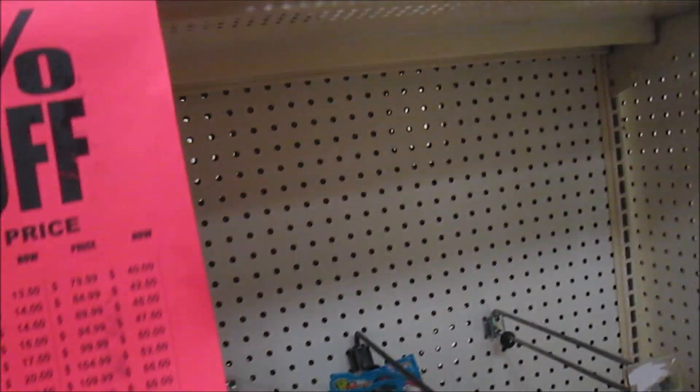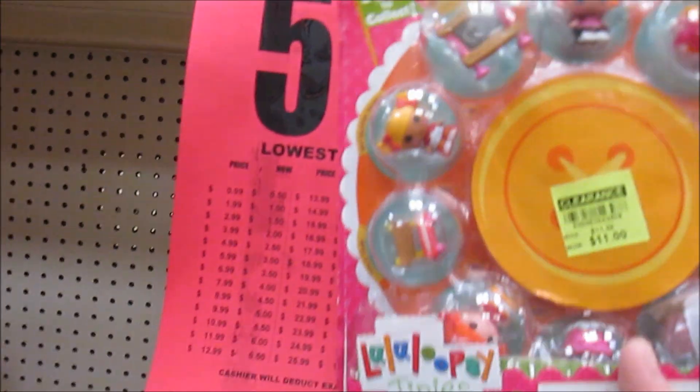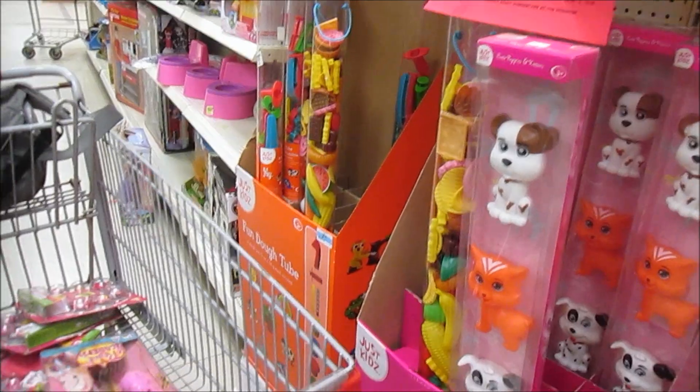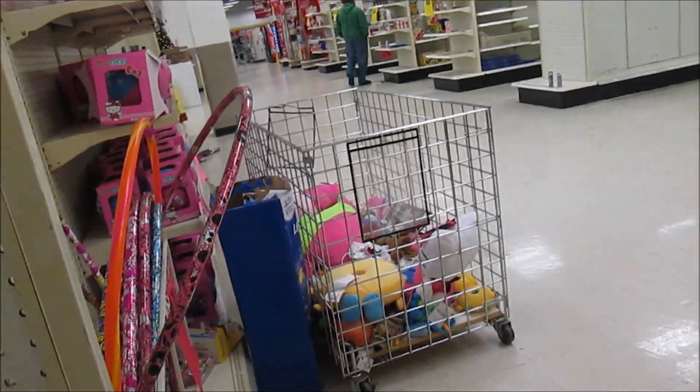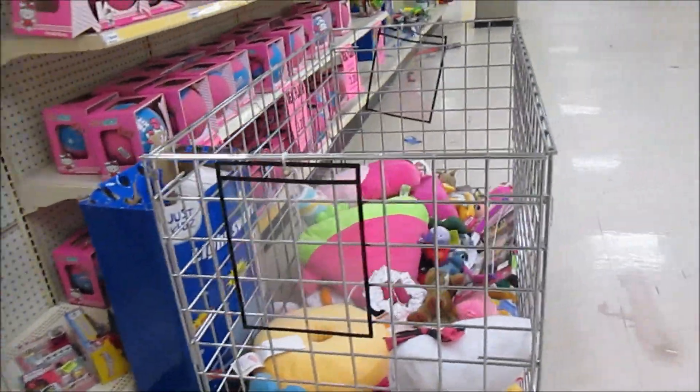Oh, look — Bee Buddies! Oh, and there's some more tinies! Nice find — fabulous! Bee Buddies for those collecting Bee Buddies. I am, but I've already got a lot of the Bee Buddies. Let's see if there are more around here.